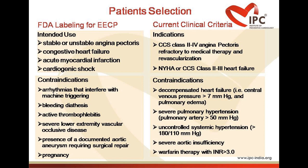The contraindications of ECP therapy are as follows: arrhythmias that interfere with machine triggering, bleeding diathesis, active thrombophlebitis, severe lower extremity vaso-occlusive disease, presence of a documented aortic aneurysm requiring surgical repair, and pregnancy. There are also patients which can be taken up with precautions.